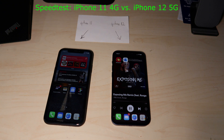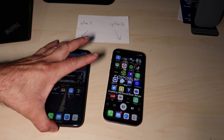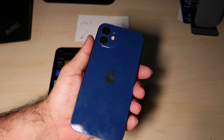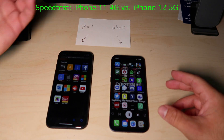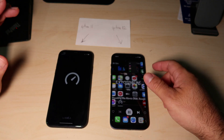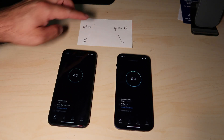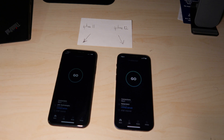Hello YouTubers, today I'm going to be doing a speed test comparison between the iPhone 11, which is this one here, and the iPhone 12 here. They are both 128 gigabytes in memory size. We have T-Mobile, and as T-Mobile advertises the 5G speed, the one on the right is supposed to be 5G and the one on the left is still 4G.